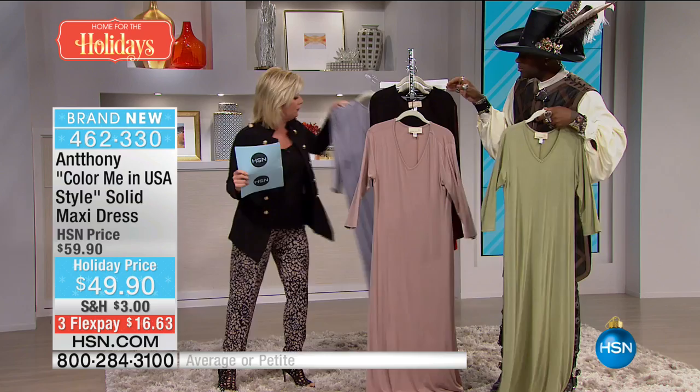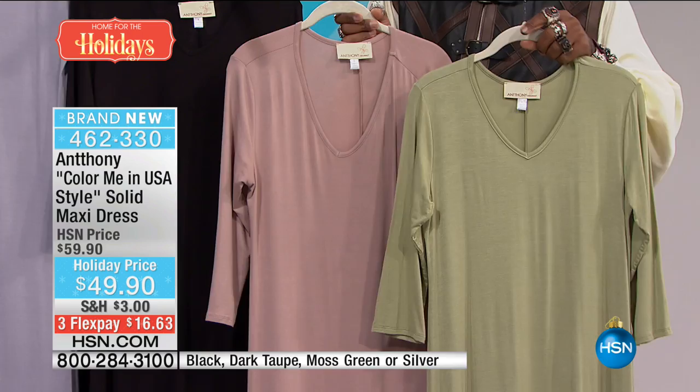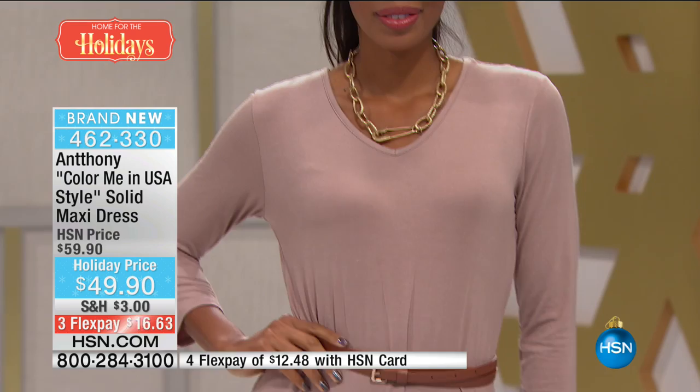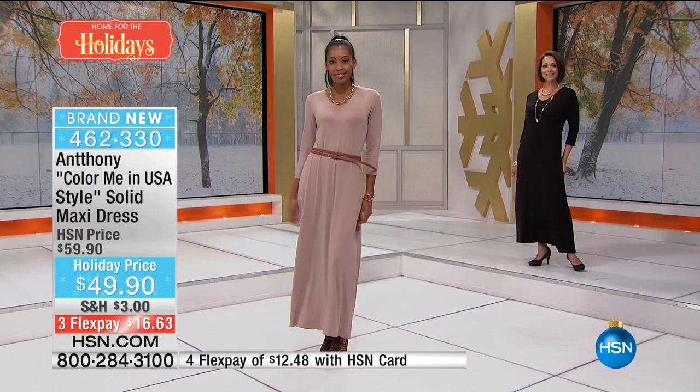It's a fun dress — easy, flattering, just skims the body. Machine wash tumble dry, 95% poly 5% spandex. It's the ultimate patio dress, vacation dress, wedding dress — it's everything. Put it underneath a blazer, with great jewelry. It's a canvas for you to go to the nines with. There are so many dresses out there with too much going on — give us something we can just wear and accessorize ourselves.